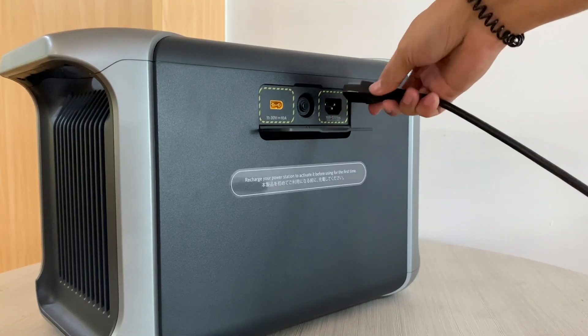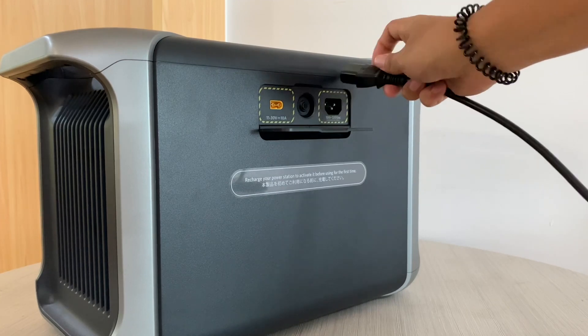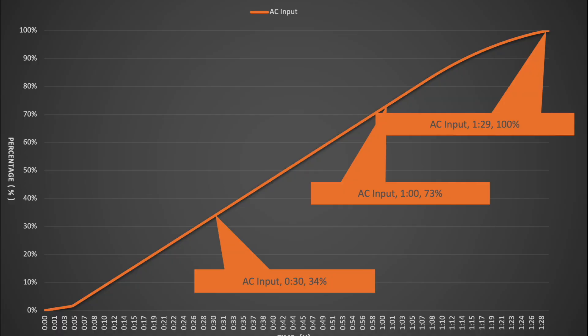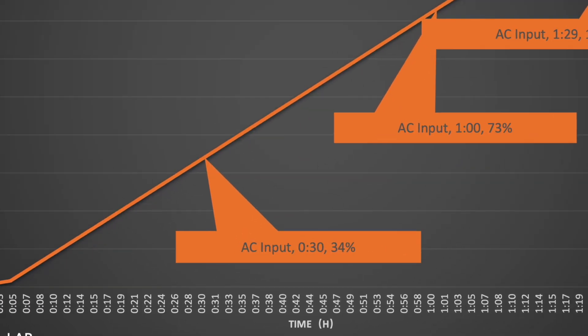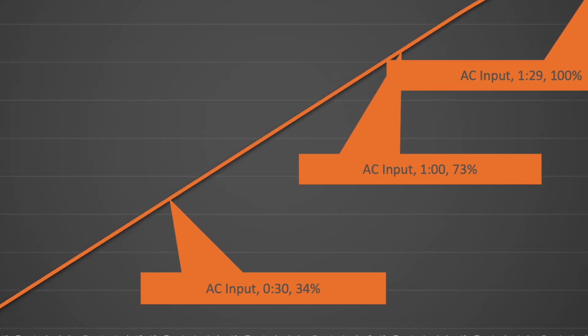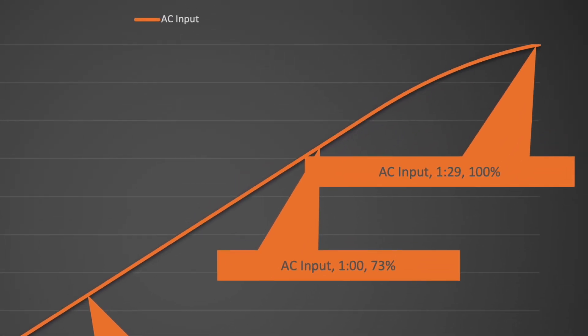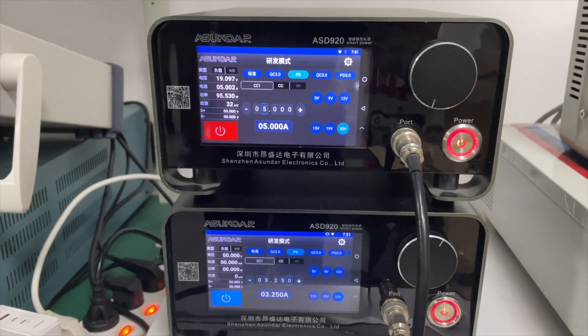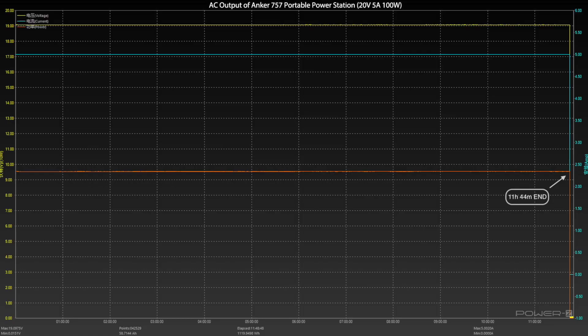We did some tests to check its actual performance. First, we used the original power cord to fully charge the power station. We found it reached 34% in half an hour and 73% in an hour, which is pretty stable. The total charging time was 1 hour and 29 minutes. Then we used an electronic load running at 20V 5A 100W through the USB-C port — it ran for 11 hours and 44 minutes, with an output energy of about 1,120Wh. So the conversion efficiency is about 91.12%.